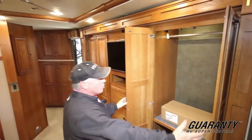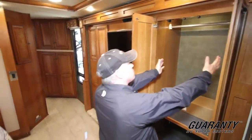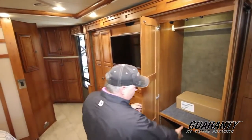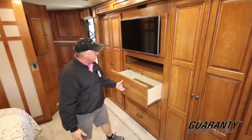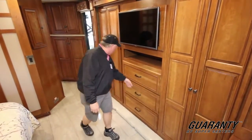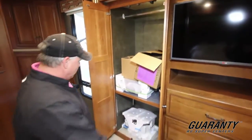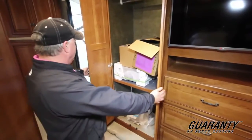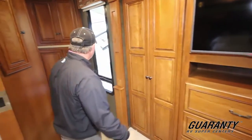Nice porcelain toilet. Look at this wardrobe — incredible! Look how much space you have. My guess would be this is her side. Spot for shoes, drawers, and a big TV to look at. Look at the hanging space and all the space this has. We just got this unit in, so it looks like we're using part of it for storage too, so you can see how much room there is. Nice big window here.